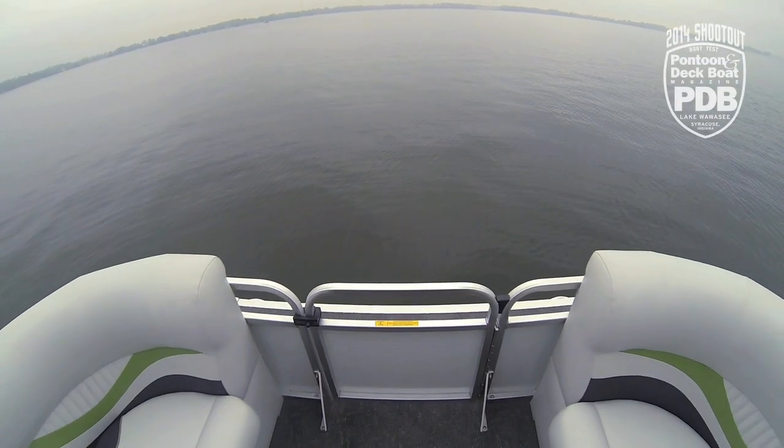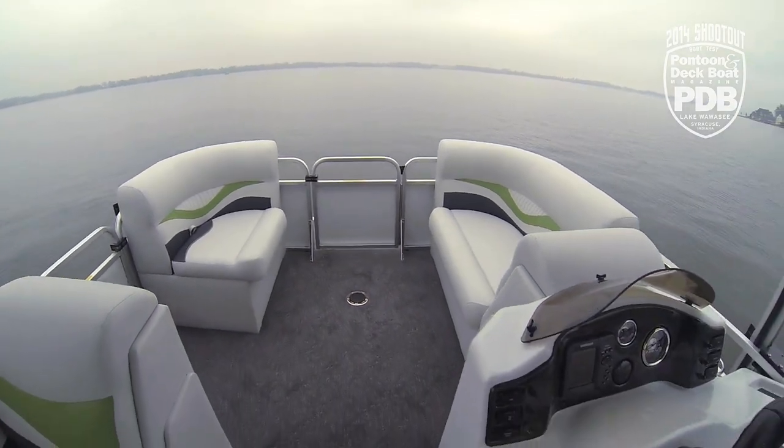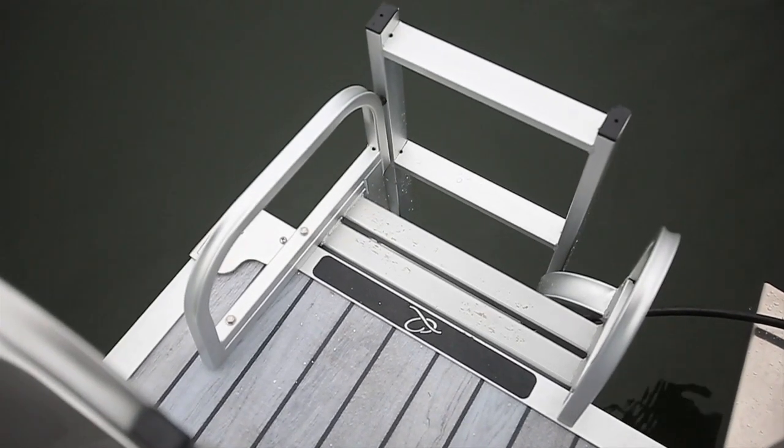We're excited about the possibilities of this solar power line from Apex Marine and feel it's going to be a great draw for a lot of families who boat on smaller lakes.